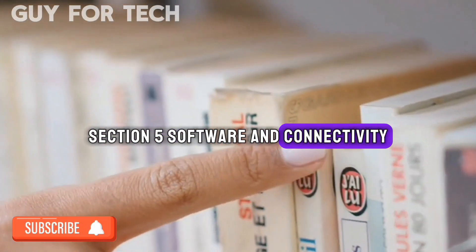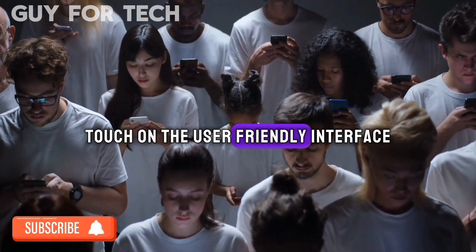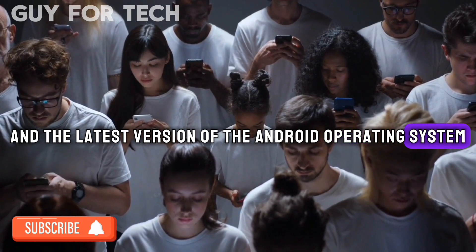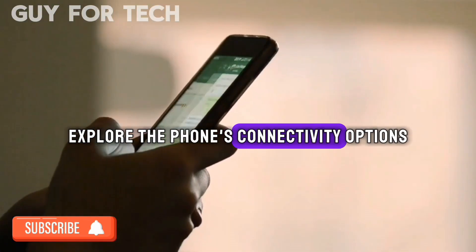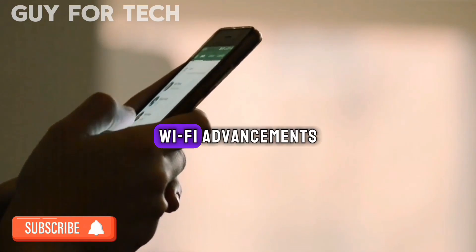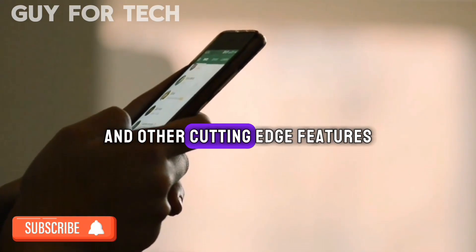Software and Connectivity. We touch on the user-friendly interface and the latest version of the Android operating system. We explore the phone's connectivity options, including 5G capabilities, Wi-Fi advancements, and other cutting-edge features.